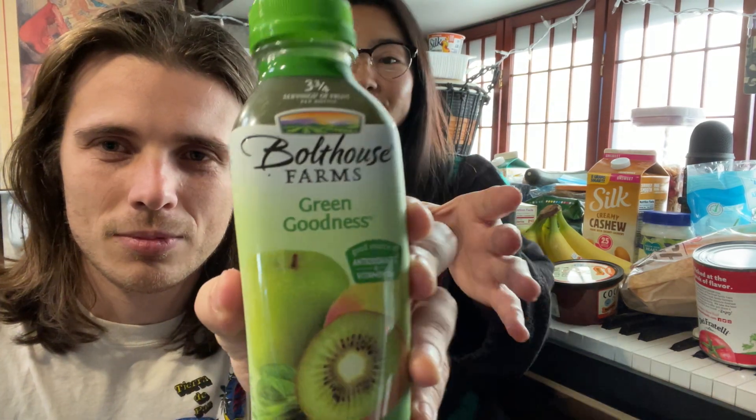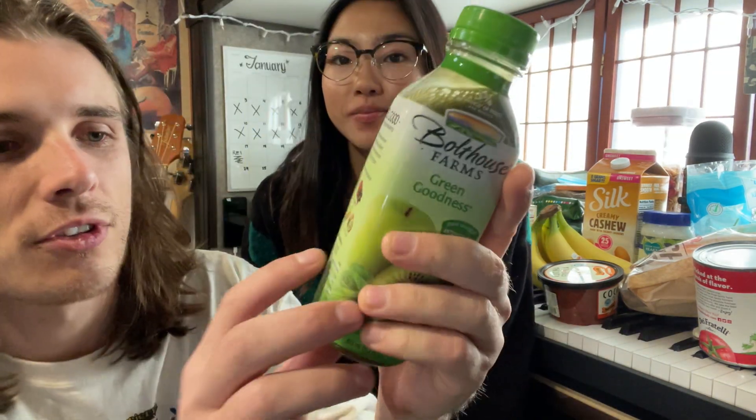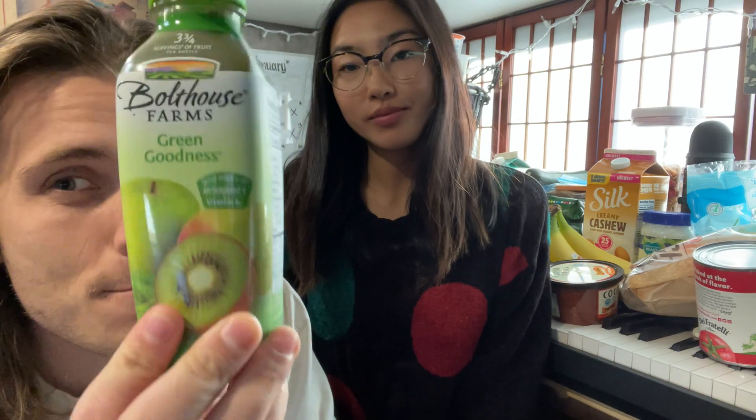My first one right off the bat is these Bolthouse drinks. These are awesome — not all of them are vegan, I think there's like a parfait one that's not vegan, but I'd say like 90% of them are vegan and delicious. They tell you exactly how many fruits are in it: one third of a banana, mango, kiwi, pineapple. A little bit pricey but these are awesome.